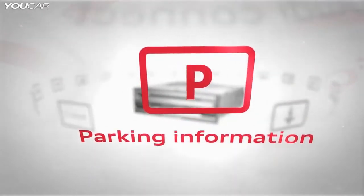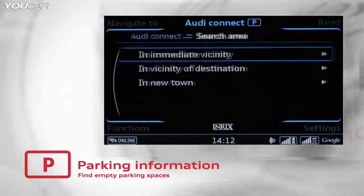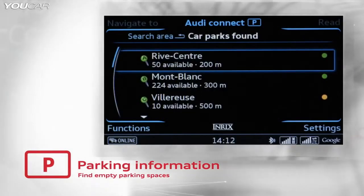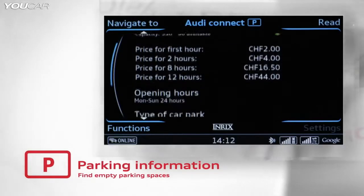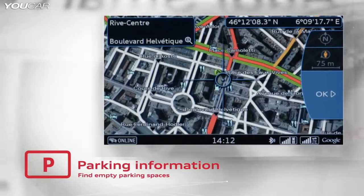The parking space information service is one of the most recent services. It shows parking spaces, car parks, and underground garages in the surrounding area, at the destination, or at any location. In addition, Audi Connect displays the number of free spaces and the parking rates where possible.